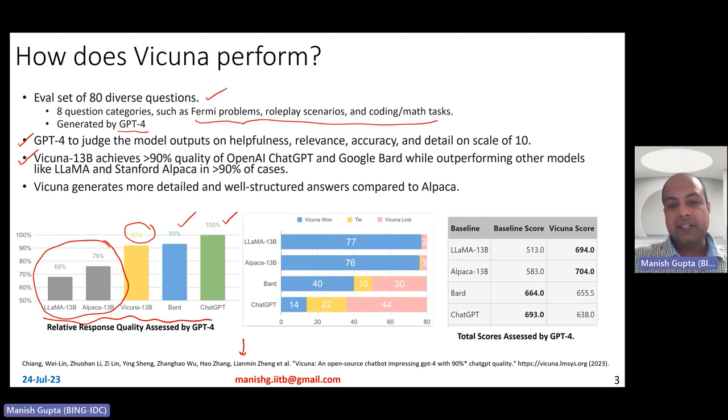Here is a more drilled-down summary of those 80 examples. Among 80 examples, if you compare Lama with Vicuna, Vicuna wins 77 times. Similarly, comparing Alpaca with Vicuna, it wins 76 times. When you compare with stronger models like BARD and ChatGPT, Vicuna does not win as many times. But still, comparing with ChatGPT, it wins or ties about 45% of the time.